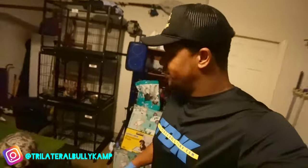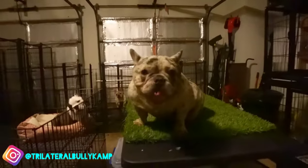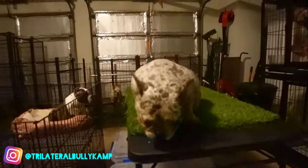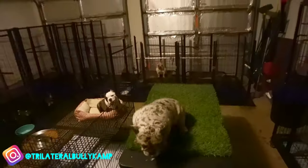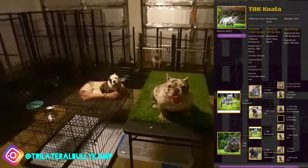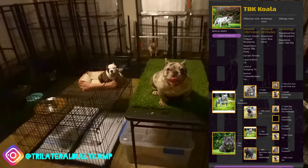I got my girl Koala right here. I just want to show y'all some footage of her because she is next up. She's a little tired — she's been running around here with Effie, her mom. This dog right here is my pride and joy. Her pedigree is damn near almost all TBK — her kids and her grandkids will be all TBK all the way through the lineage.